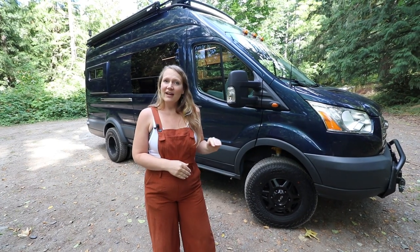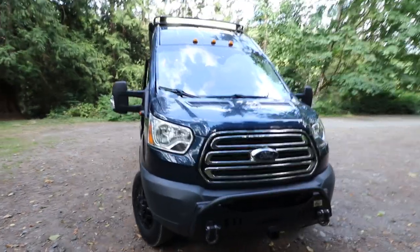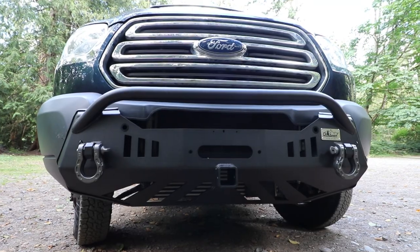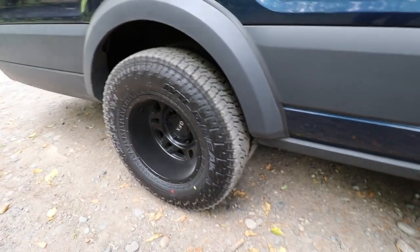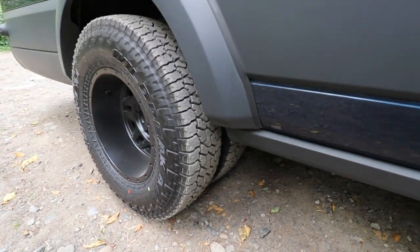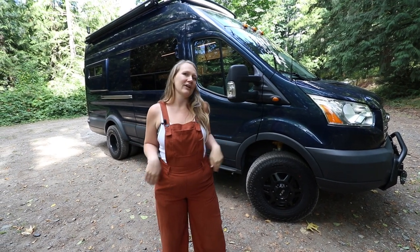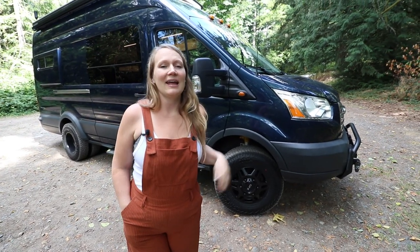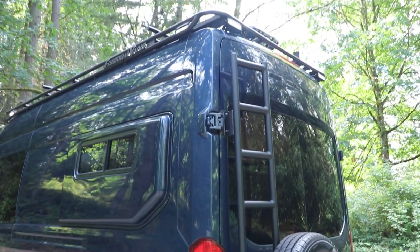On the front of the van, we did add a California Tuned off-road bumper, and then we upgraded the suspension with a two-inch lift from Van Compass. And then we went with our favorite tires, the Falken Wildpeaks, which are really great for driving performance but also give you some grip when you're doing multi-season or off-roading. And then lastly, we do have a tire ladder combo on the back of the van from Owl Vans.